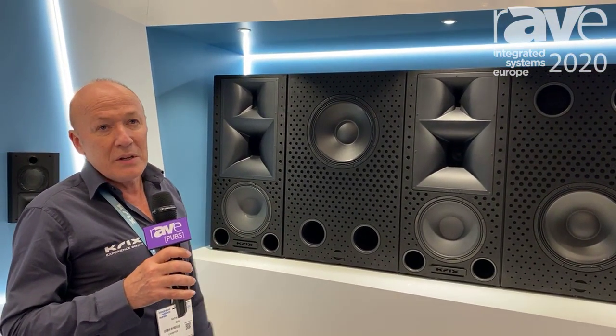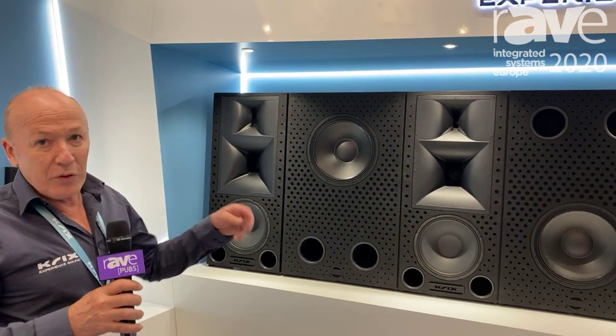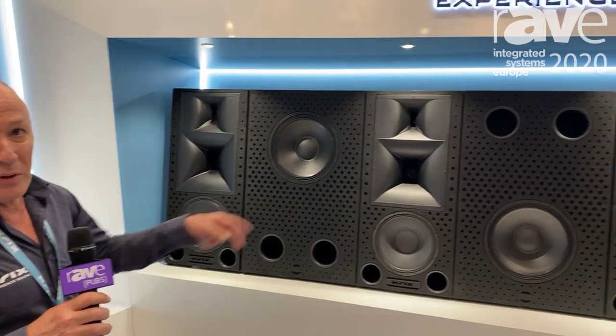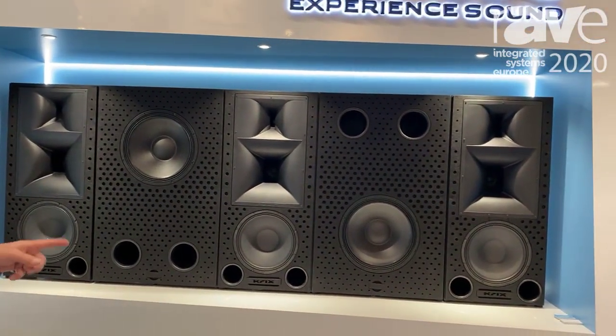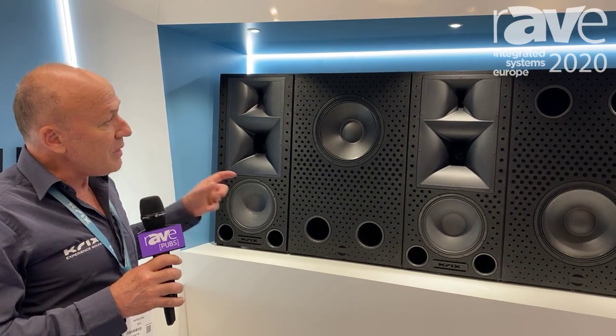It'll reach Dolby reference level in a 14 to 15 metre deep home cinema. Left, centre, right — three-way bi-amp on the left, centre, right. Subwoofers, all extremely efficient. All aligned into an infinite baffle system. Very shallow, so 33 centimetres deep.